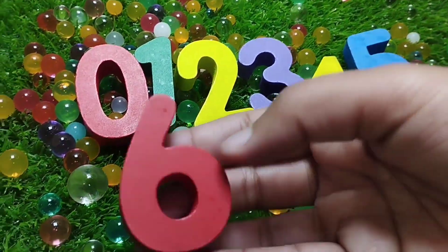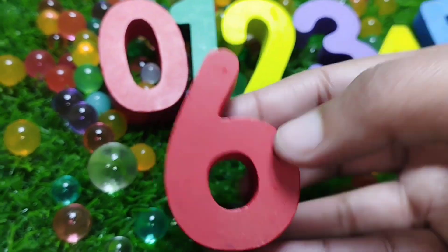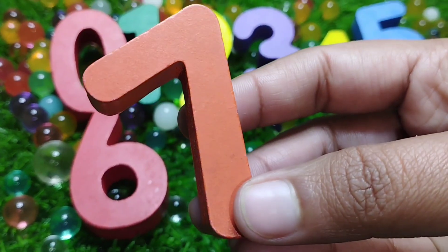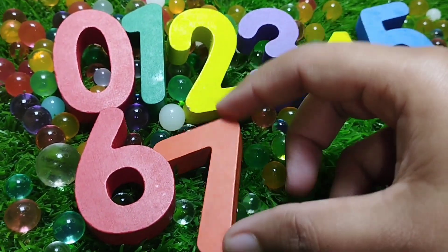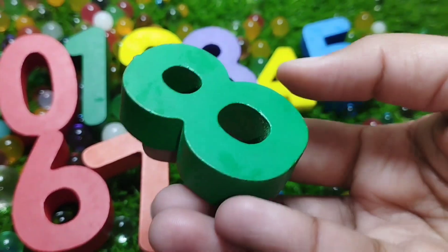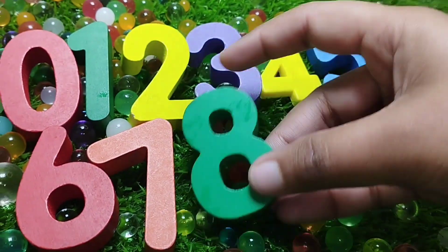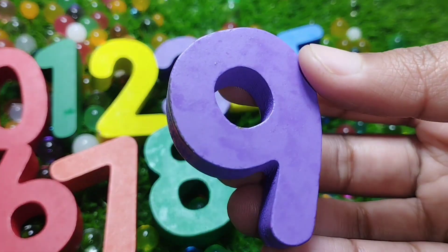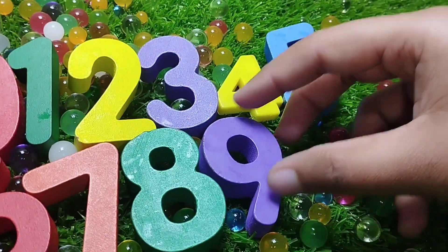The next number is number six. Number six. Seven. Number seven. The next number is number eight. Number eight. The next number is number nine.